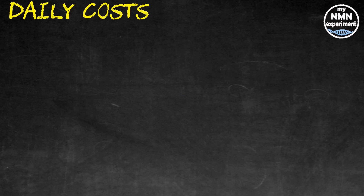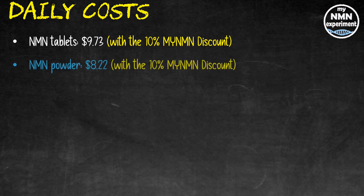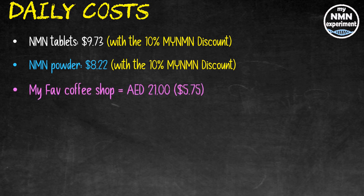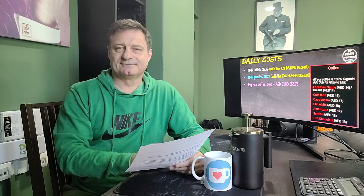The monthly prices may still look a little high — let's see what that costs per day. My stack with NMN tablets costs $9.73 a day with the 10% code already applied, and the stack with NMN powder is $8.22 a day, again with the discount applied. To put that in context: at my favorite coffee shop a flat white with almond milk costs around 21 dirhams — about $5.75 — so for me the stack is less than the price of two cups of coffee a day.